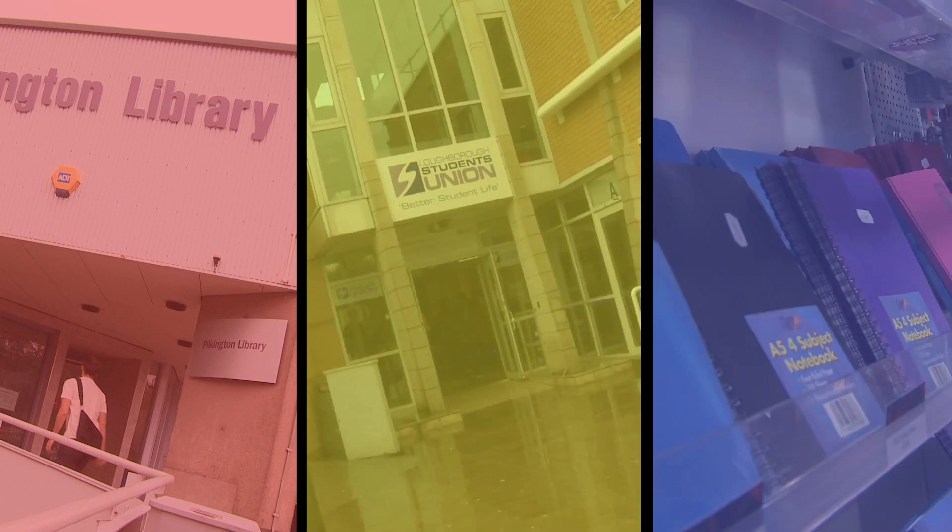Located in the heart of the student village, we're just a stone's throw away from everything you'll ever need at uni. The library's two minutes away, the union's five minutes away, and the shop's just a short walk.